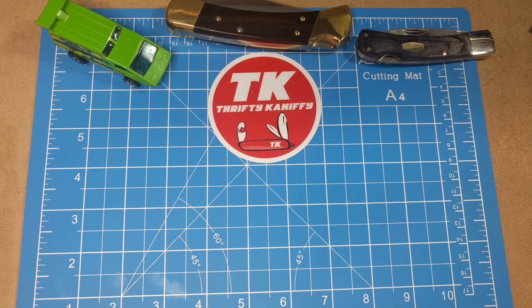Hello everyone and welcome to Thrifty Kniffy. In today's episode I'm going to be talking more about large lockbacks — essentially a continuation from the last episode. The difference being that I talked about Rough Riders last episode, and we're going to dive into some other brands this time around. I've got seven different knives to show you.